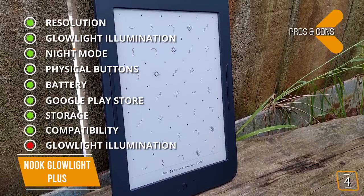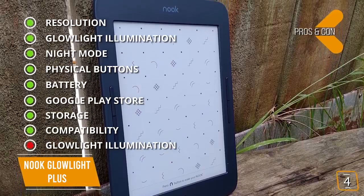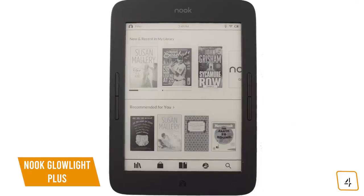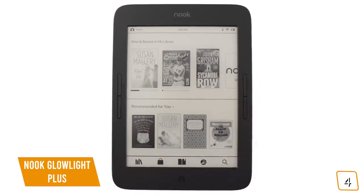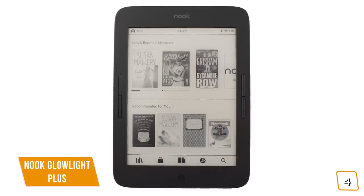And for the cons: Glow Light Illumination — the light can be uneven around the edge of the screen. If you're looking for a great ebook reader outside of Amazon's Kindle ecosystem, then the Android-based Nook Glow Light Plus may be a great choice for you.